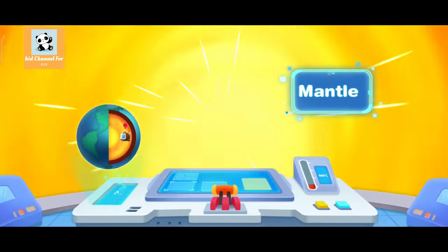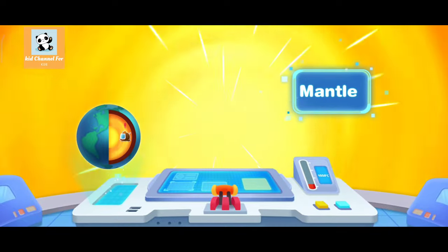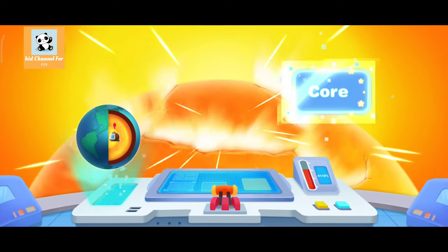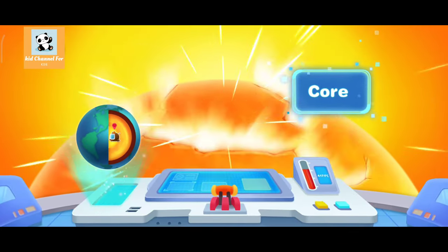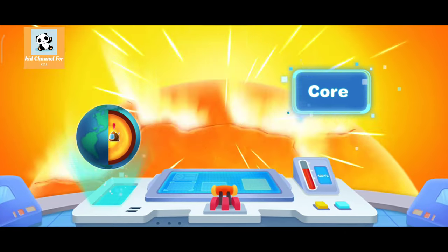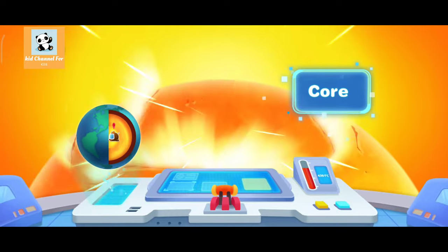Why is it getting hotter and hotter? Here is the mantle layer. The temperature here is very high. It's so hot inside the Earth. It's about to get even hotter! Wow, what's that? This is the Earth's core, the very center of the Earth, and it's as hot as the surface of the Sun.